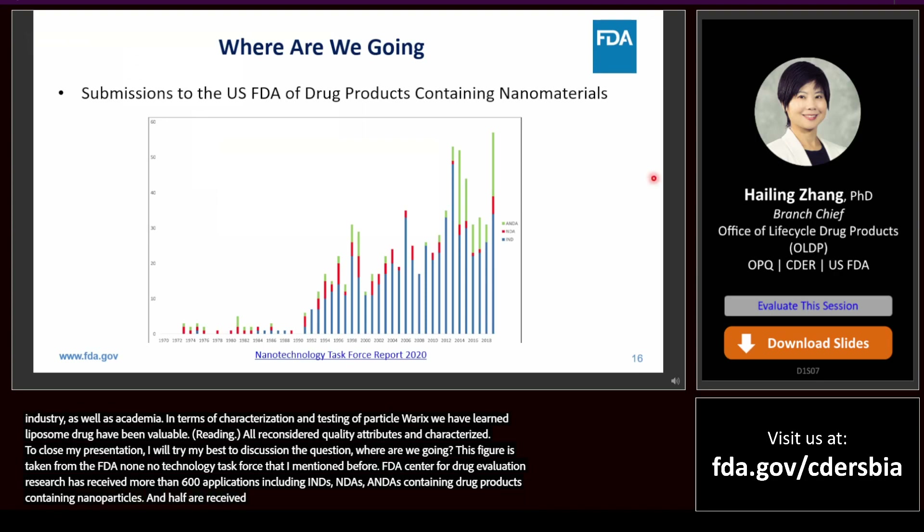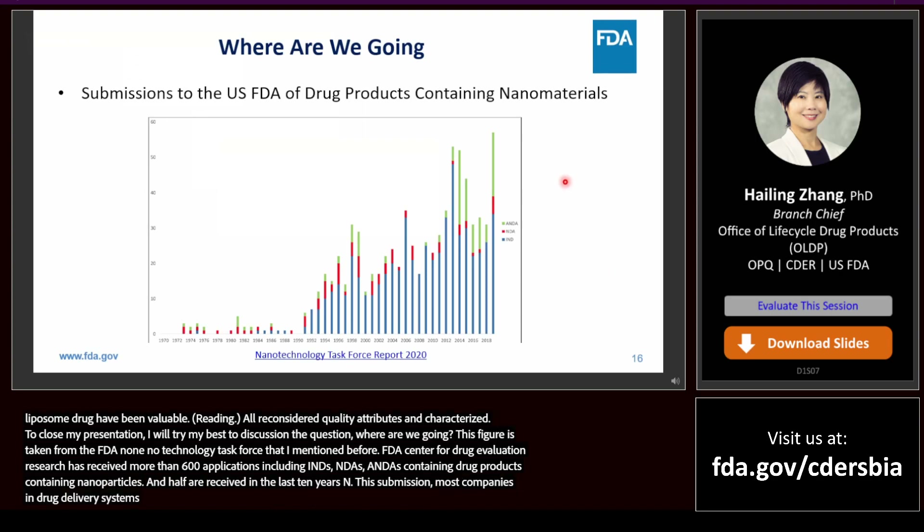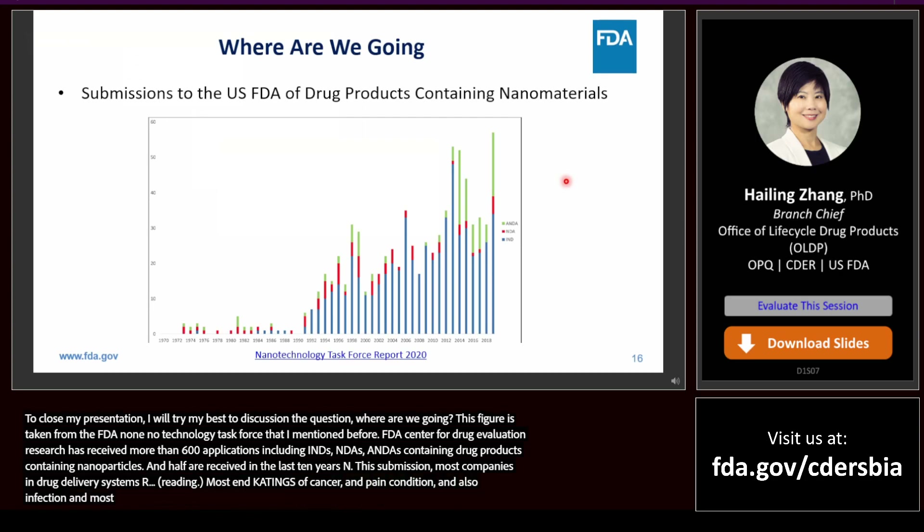In these submissions, the most commonly seen drug delivery systems are liposomes, nanocrystals, and emulsions. Most indications are, of course, cancer, inflammation, immune and pain conditions, and also infection. Most of the drug products are for intravenous administration.